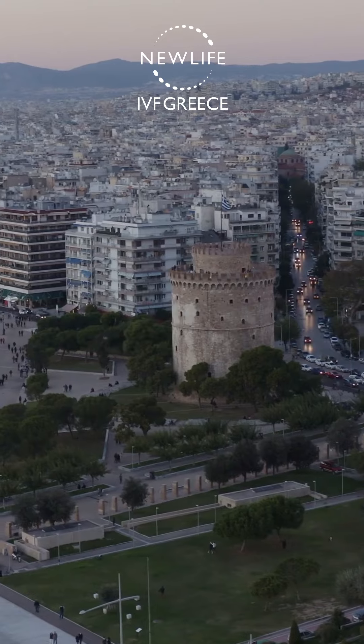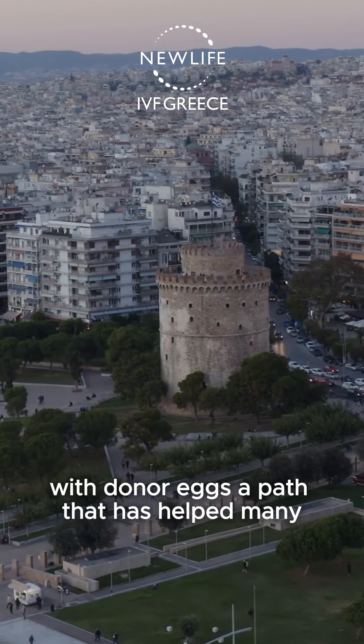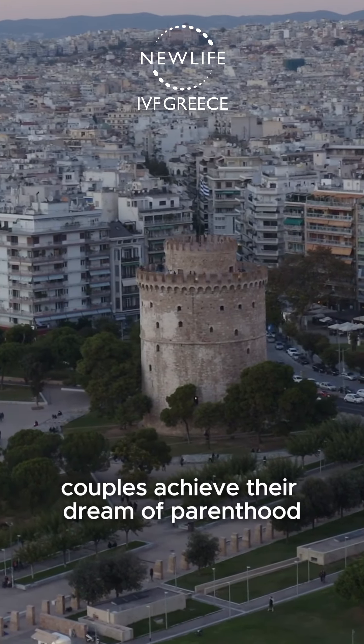Welcome to New Life IVF Greece. Today, we're walking you through the journey of IVF with donor eggs, a path that has helped many couples achieve their dream of parenthood.